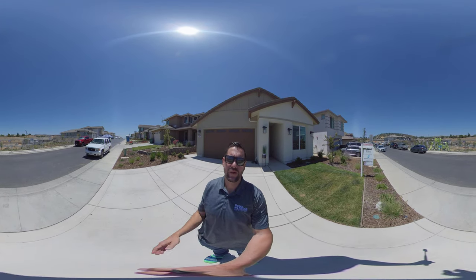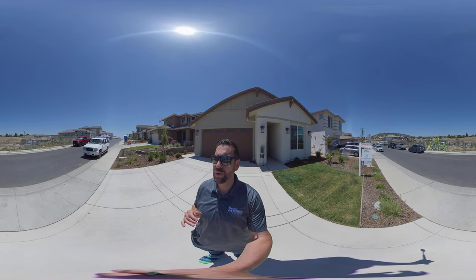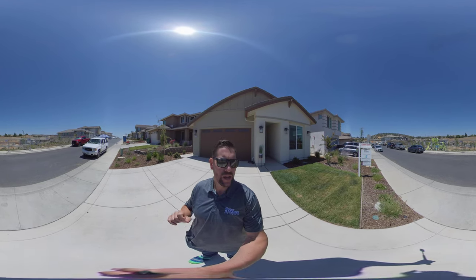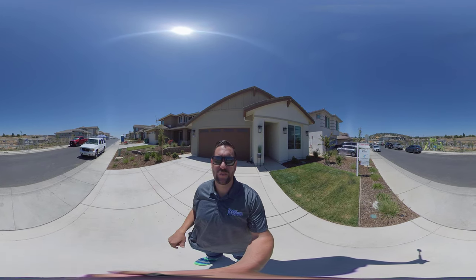Hello, Brandon Leone here with Better Homes and Gardens. I am here in El Dorado Hills today at this beautiful Saratoga Estates home. The park is actually right across the street. This is a real 360 home tour.